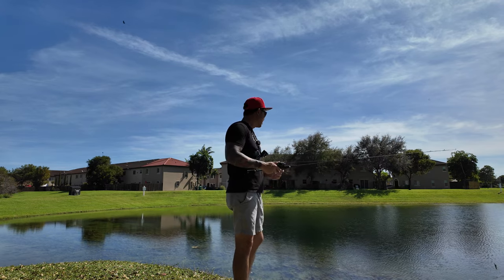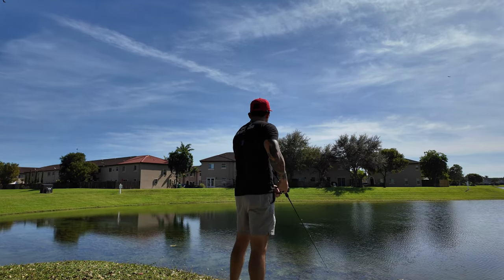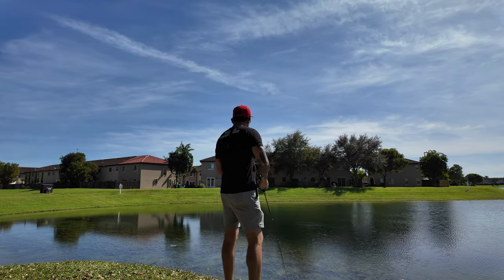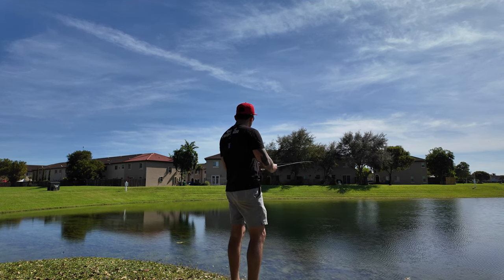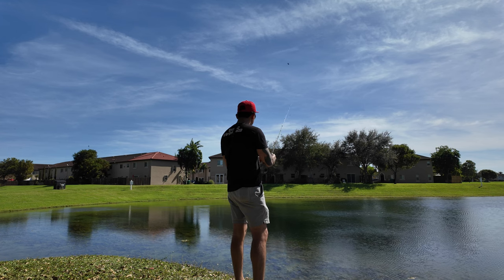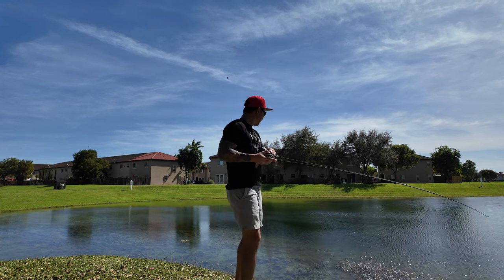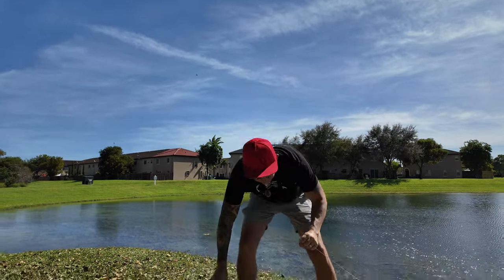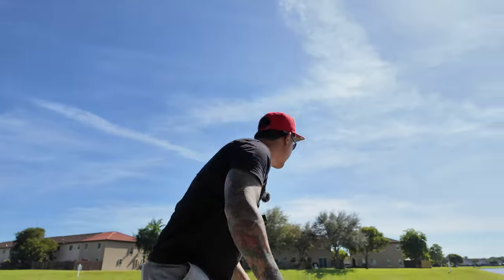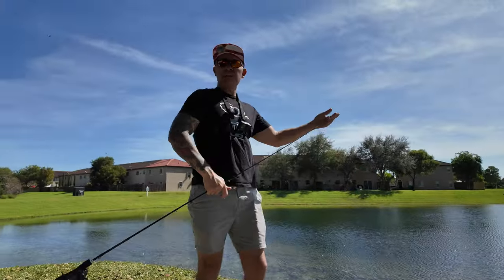But you know what, we're just neighborhood hopping, urban angling right now. Let's see if I can catch a fish. Little guys. Little dinker. But I don't care — let's see how many of these little dinkers I can catch.